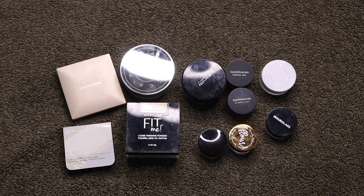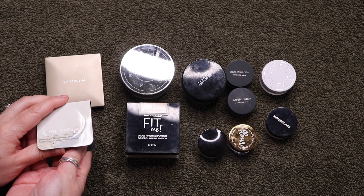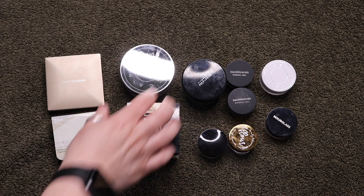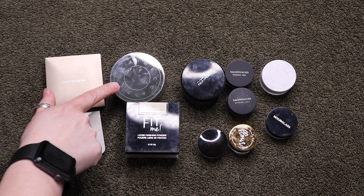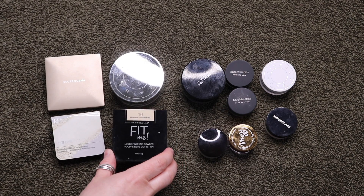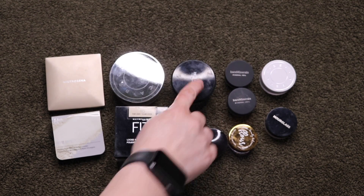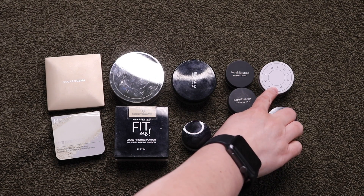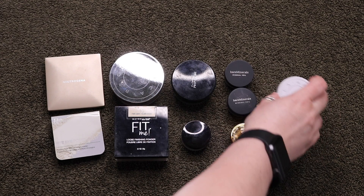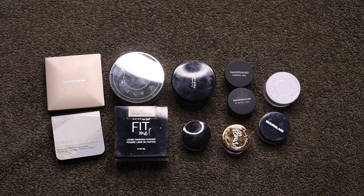These are all of the powders I finished — two pressed powders and nine loose powders. I finished up a Neutrogena oil-free pressed powder in Fair, and a sample of the It Cosmetics Bye Bye Pores pressed powder, which I absolutely love and did go buy in full size. The Becca Hydramist Set and Refresh powder — I love this, I did buy another one. The Maybelline Fit Me in Fair Light 10. The MAC Prep and Prime translucent finishing powder — I did not like this one at all. A small Laura Mercier translucent setting powder, two from Bare Minerals, a smaller one from Becca, and then one from Hourglass and one from Flower Beauty. The rest all worked great on my skin.